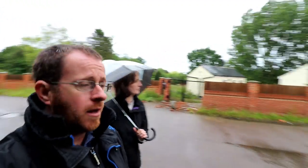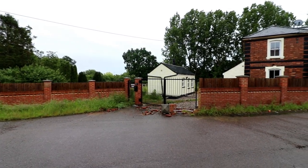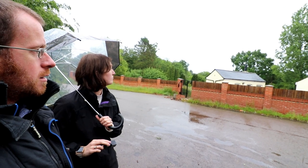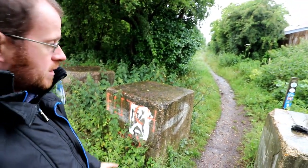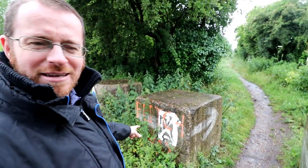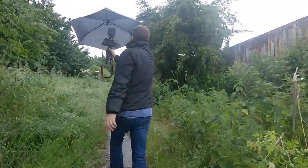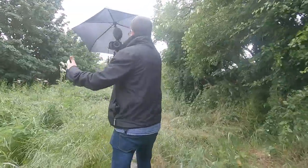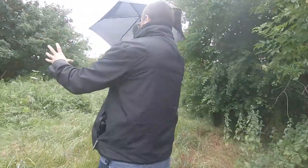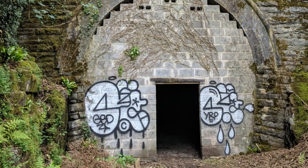Right, so this is Felsted — Felsted's station house, which looks unoccupied but very nice. It looks all done up but the gate's been trashed, which is a real shame. There's an old lamp up in the garden over there. We're going to walk up this part of the Flitch Way. There's some graffiti here — often we find graffiti which is not disrespectful to the actual architecture; they've just done it on the gate, which could be worse.